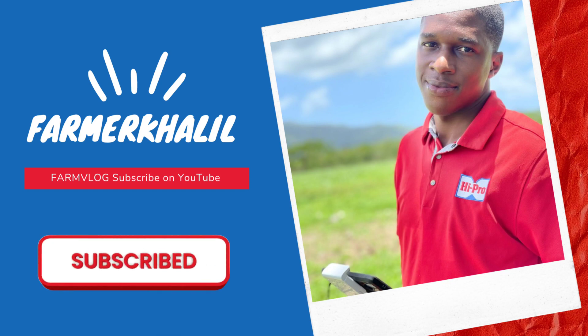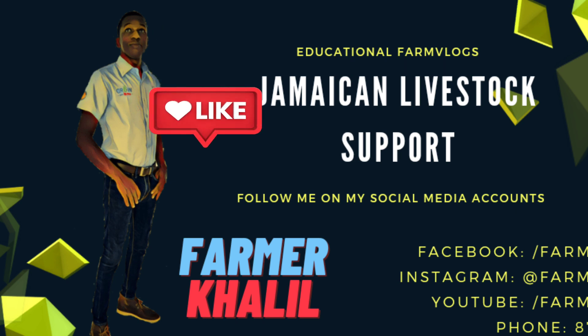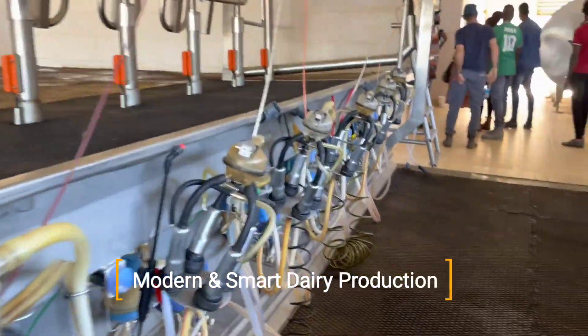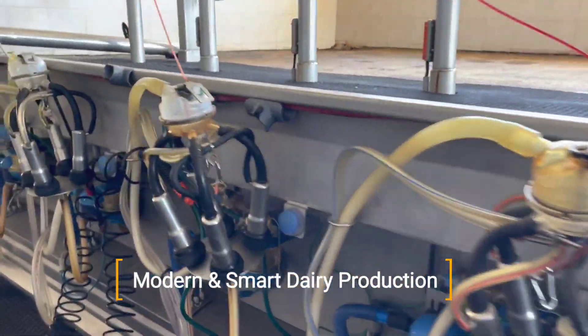Hey guys, don't forget to subscribe to my YouTube channel. Thank you so much for the continuous support, suggestions, and phone calls. Today's vlog, we travel to Israel and we focus on dairy production.